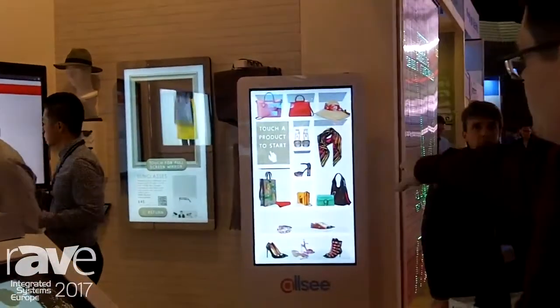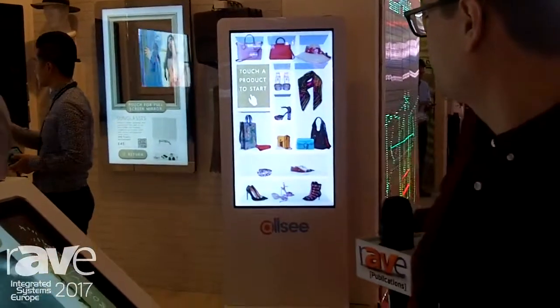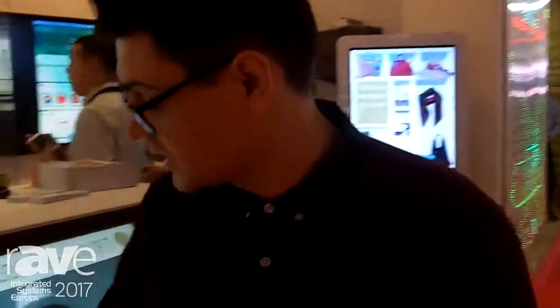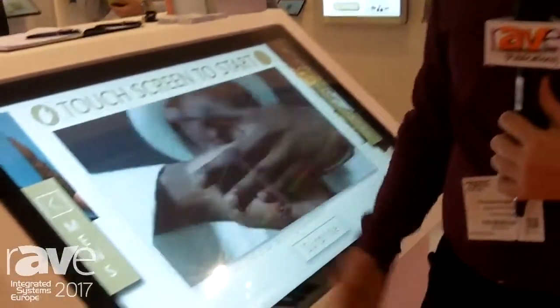We've also got an infrared touchscreen as a separate range, a little bit more budget-friendly. The PCAP obviously has edge-to-edge glass, making it much more attractive. And our website is www.allsea-tech.com.